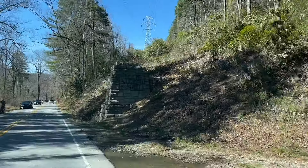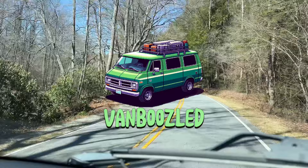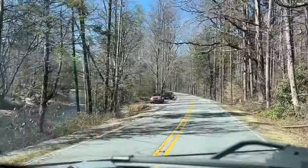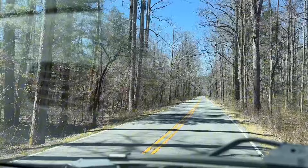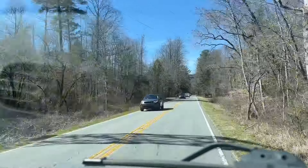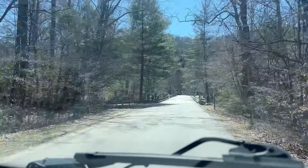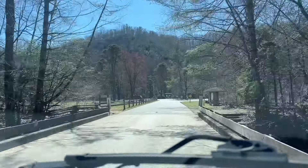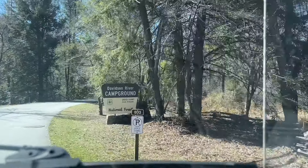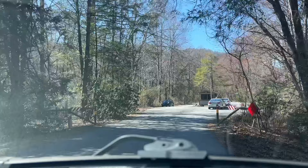Today we are at the Pisgah National Forest in North Carolina. We will be camping for two days at Davidson River Campground, which is just mere miles from Looking Glass Falls, Moore Cove, and Sliding Rock. We're going to walk you through one of the easiest ways to book and ensure you have a good campsite at the Davidson River Campground, as well as other national parks and national forests around the country.